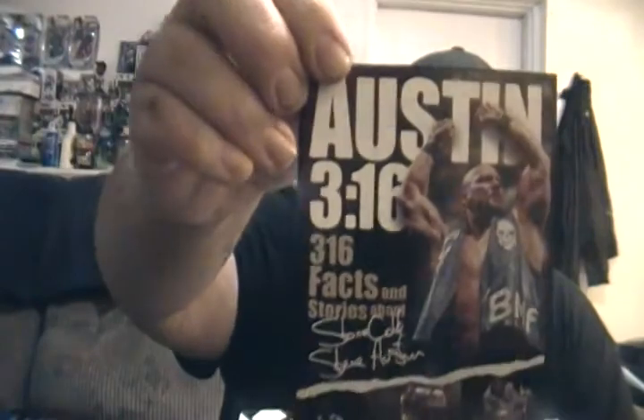First thing I see here is an Austin 3:16 facts and stories about Stone Cold Steve Austin. Looks like it's a book advertisement for Steve Austin's new book. I think that's just an ad they put in there.